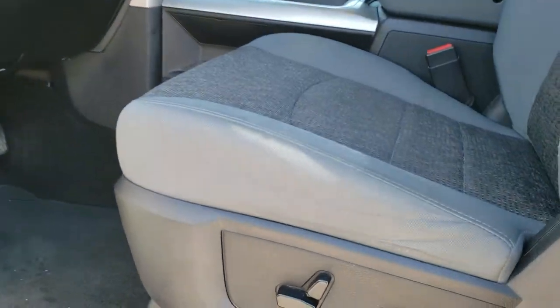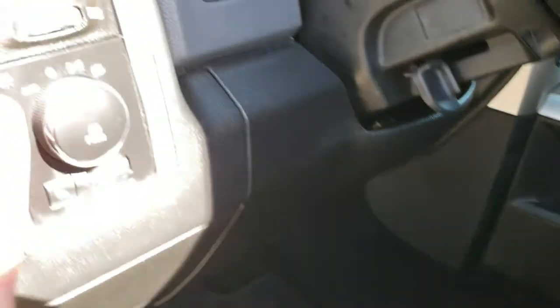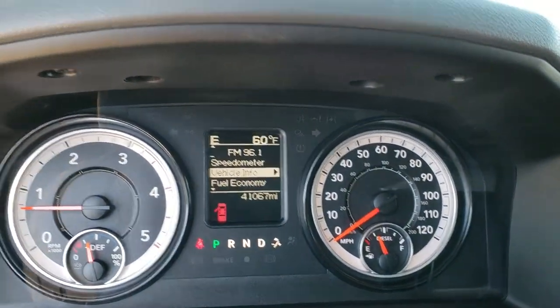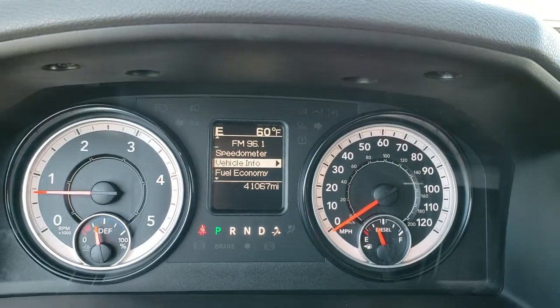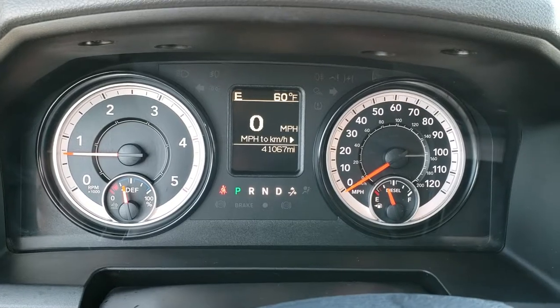Inside, the Bighorn package gives you the gray cloth interior. There are no rips, no tears on these seats — really nice condition. It does have the power driver's seat with lumbar, and both seats are heated. As we hop inside the truck, you can see this one has 41,067 miles. The instrument cluster is very nice and clean. It has the digital speedometer as well as the outside temp and compass display.